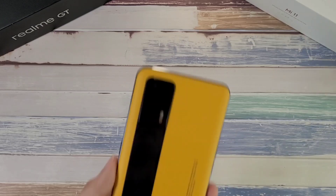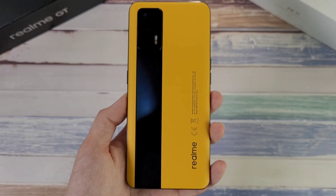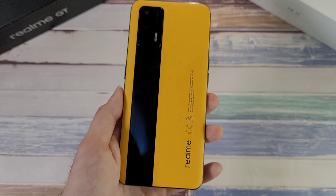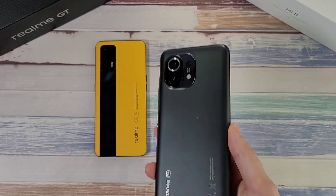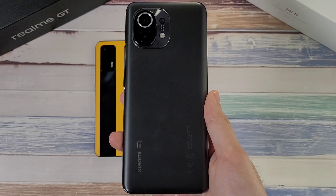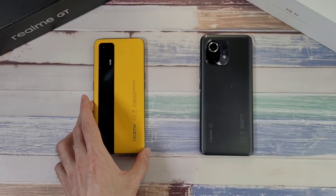Welcome back to the channel, this is Dr. Hammerstack. Today we are doing a speed, RAM, temperature, and Geekbench test between two very powerful phones. In the first corner, we have the Realme GT rocking Snapdragon 888 with 12 gigs of RAM and 256 gigs of storage. In the other corner, we have another Snapdragon 888 device, the Xiaomi Mi 11, with 8 gigs of RAM and 256 gigs of storage.